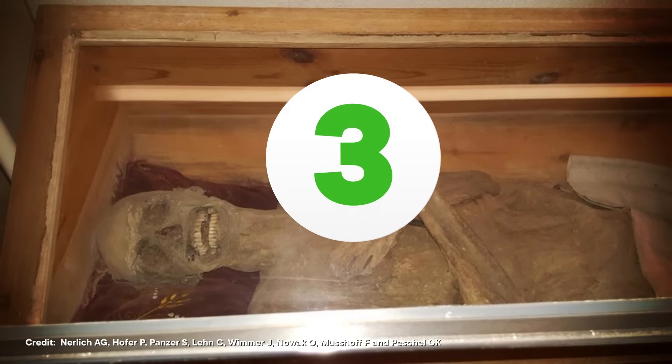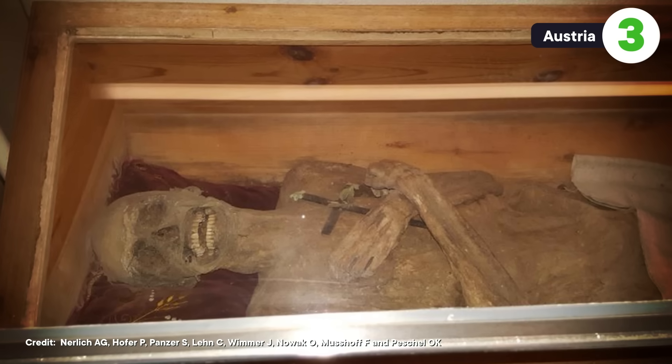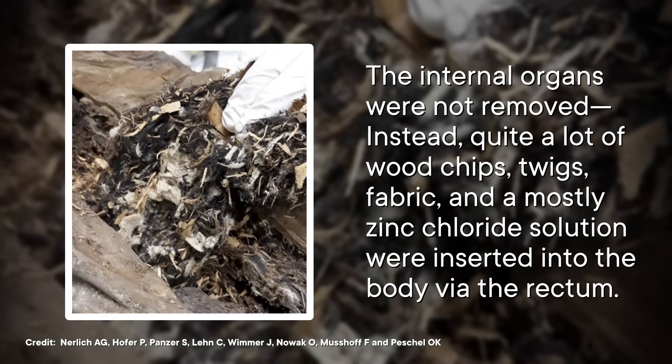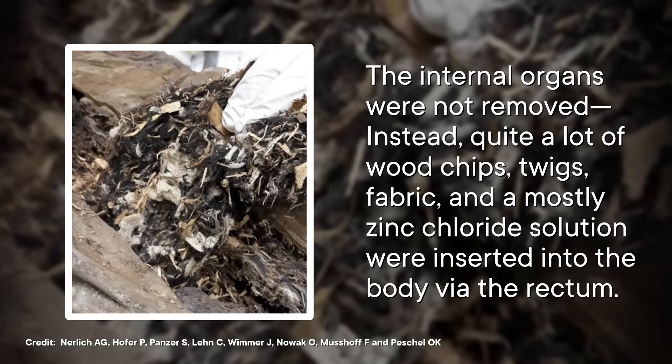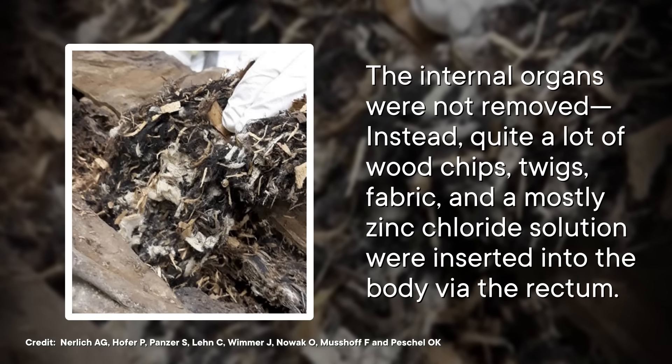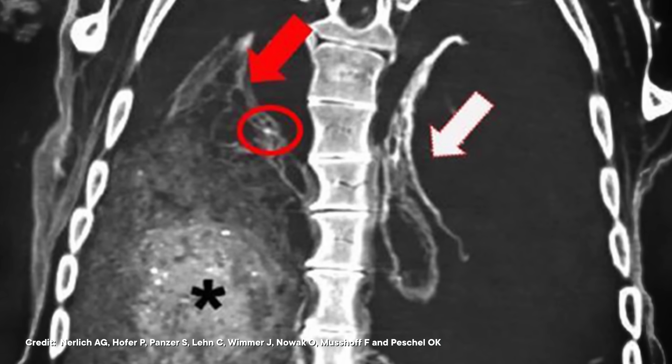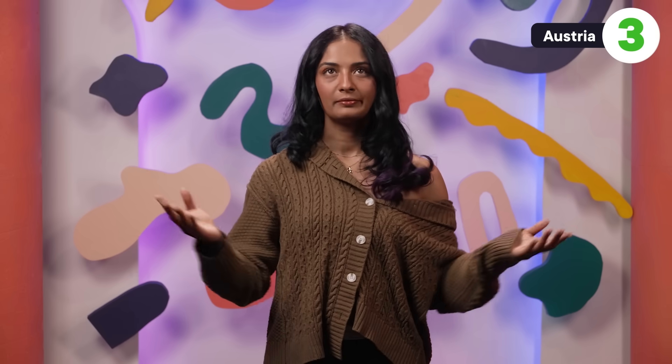For our third example, let's talk about one unusual case from Austria. This is a single mummy who seems to have lived in the mid-1700s — likely a local aristocratic vicar. Finding a mummy in Austria is unusual, and the corpse's unique preservation had originally been chalked up to some unknown accidental factor in the crypt. But a 2025 examination revealed this may have been purposeful: the internal organs were not removed; instead, wood chips, twigs, fabric, and a mostly zinc chloride solution were inserted into the body via the rectum, and this mixture appears to have prevented any microbial growth.